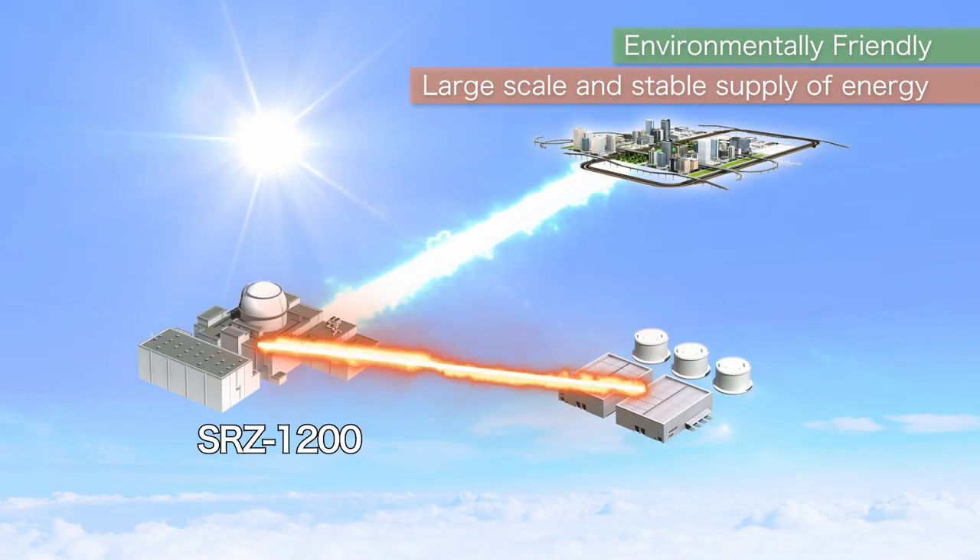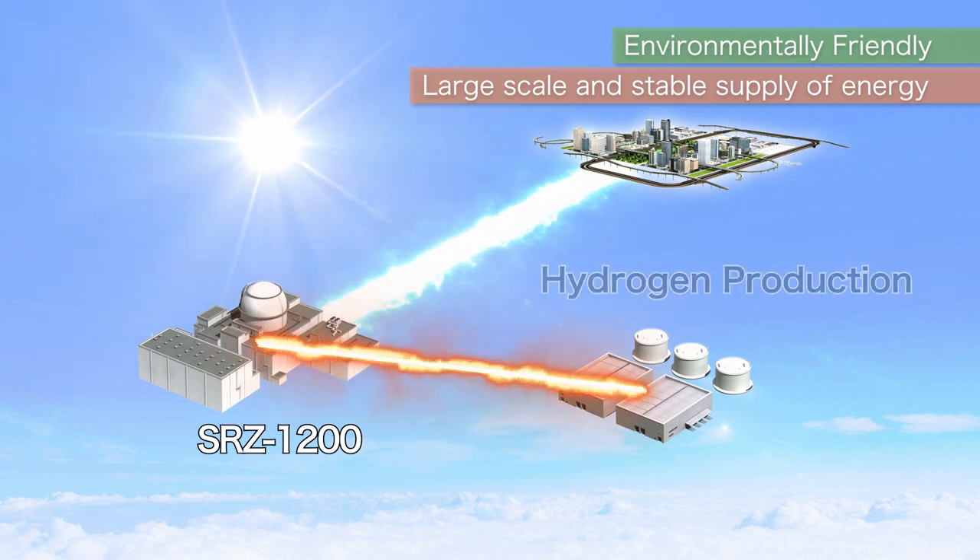The SRZ-1200 can also be used to produce hydrogen according to demand and market needs.